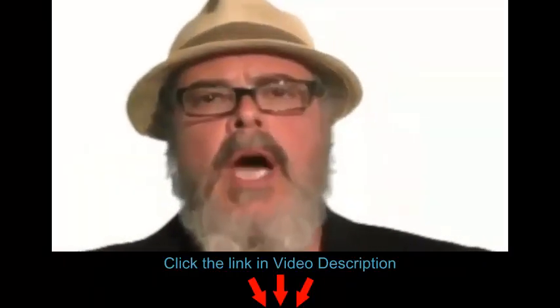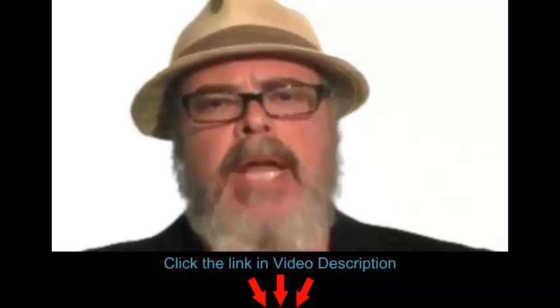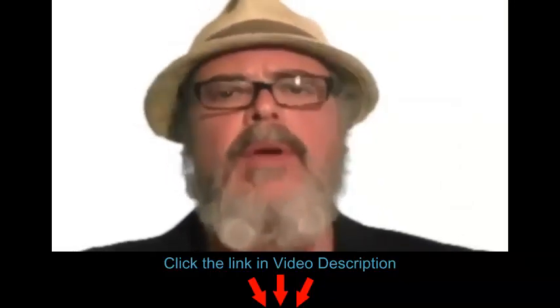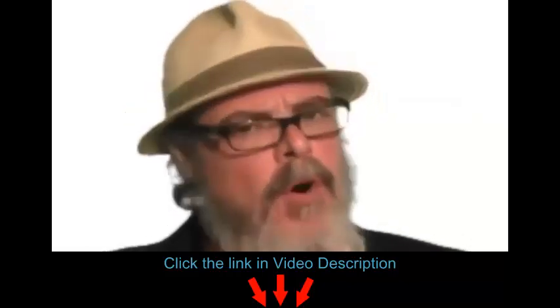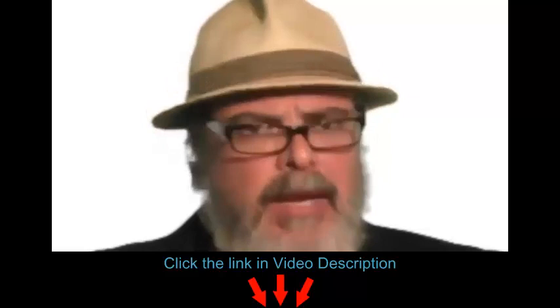Hey guys, here is my quick and honest review. This is an easy to use, fully automated binary options trading software that integrates directly with the broker. Therefore, you don't have to spend hours at your computer analyzing charts and indicators.